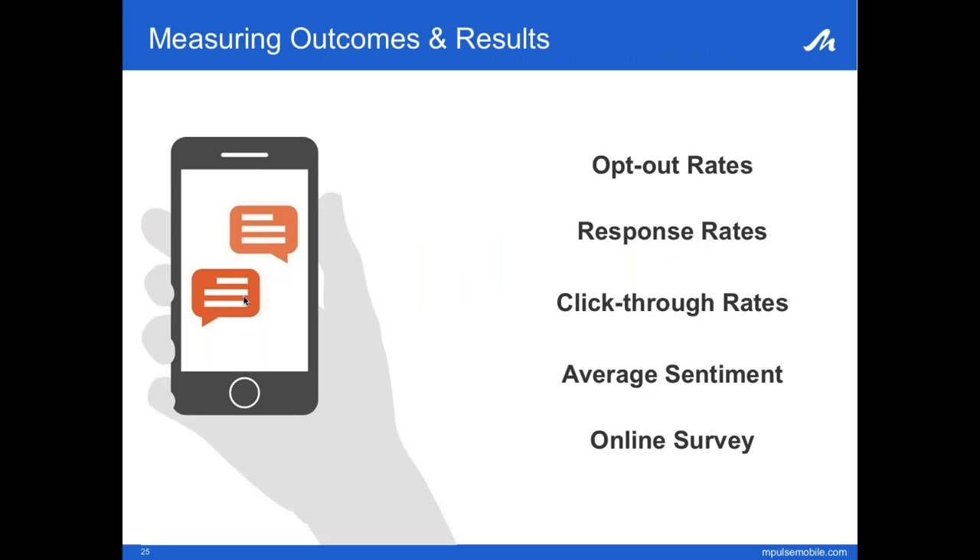In summary, we took a group of 17,000 study group members and measured things like opt-out rates — percentages of subscribers that requested to unsubscribe after a message; response rates — percentages of members who texted in a response, tracking response time and time of day; click-through rates for messages with links; sentiment — categorizing responses as negative or positive; and we also did an online survey, which we'll discuss in the next slide.